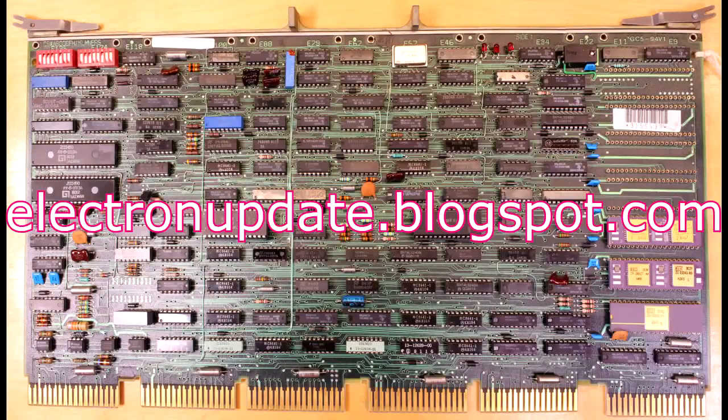Well there we go — a little snippet of computer history. I'll put up a detailed photograph of the board plus that macro photograph of the PLA on my blog, electronupdate.blogspot.com. I don't think I've finished with this board — there are obviously some really old semiconductors well worth investigating and photographing. Hopefully in some future episodes I'll start taking a look at some of the other silicon we saw on the board.